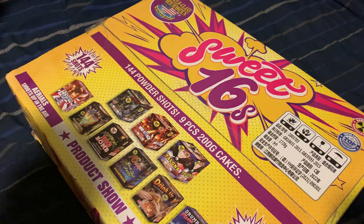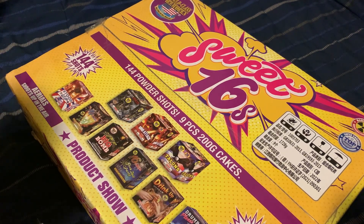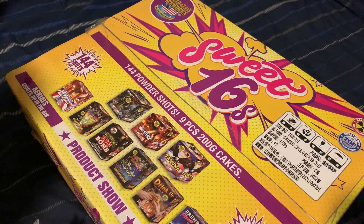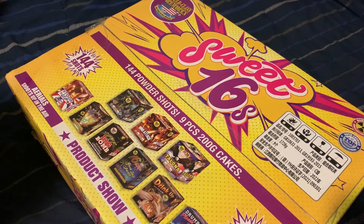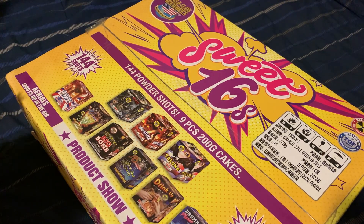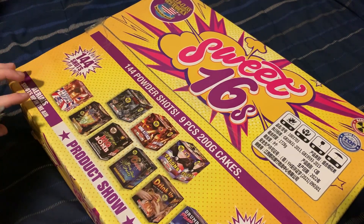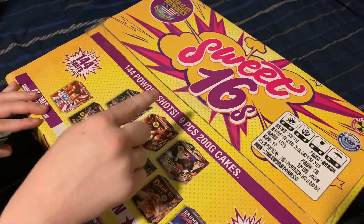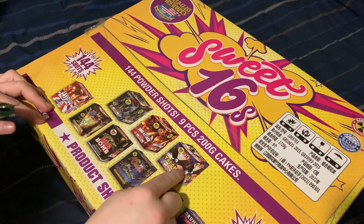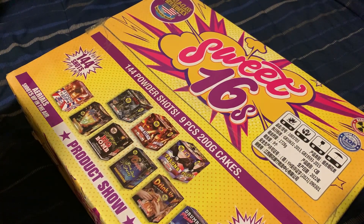Hey everyone, so today we are unboxing the Sweet Sixteens assortment by World Class Fireworks. This is an aerial assortment comprised of nine 200 gram cakes of, I'm assuming, single effects. So it'll be nine single effects, 200 gram cakes — so like this one will be just palms, this one will be just crackling, this one will be just red and green, or something like that. That's what I'm fully expecting from this assortment.